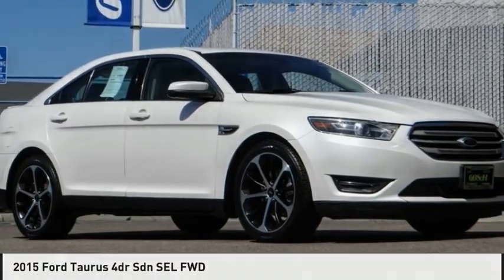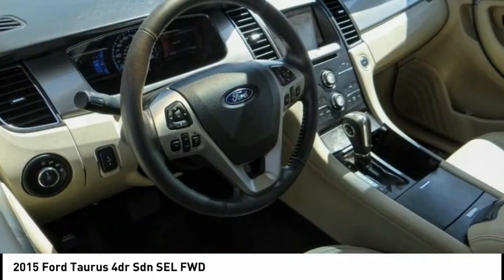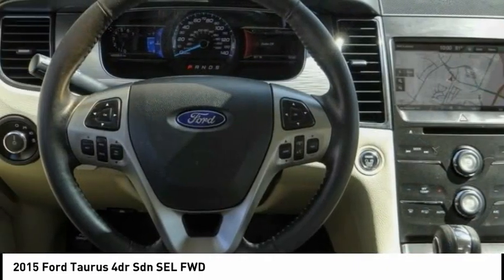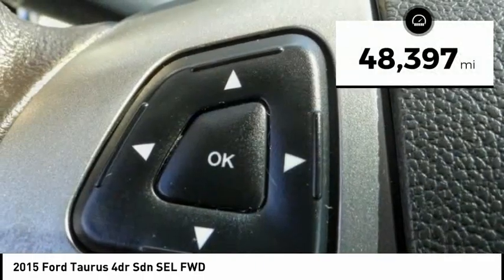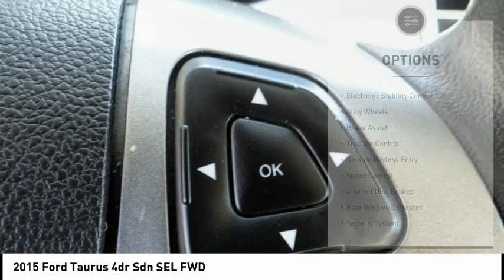Today with the 2015 Taurus. This is it. Crafted by an obsessive engineering and design team, the Taurus was created to compete with some of the world's best. This vehicle has less than 50,000 miles. Here are some of this vehicle's great options.